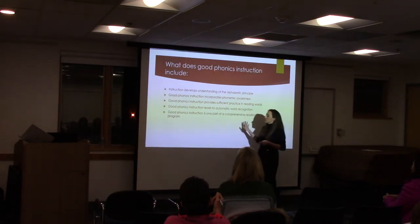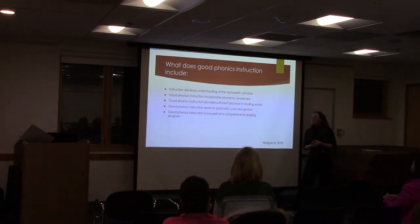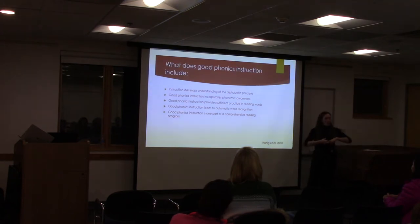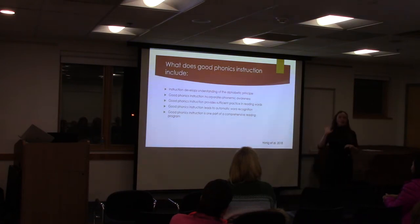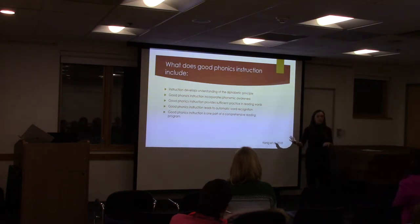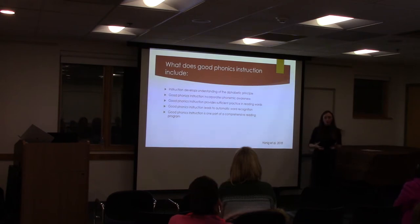Good phonics instruction incorporates phonemic awareness, it incorporates phonics, it incorporates connected text. All of these things have to come together. You can't just say I'm going to do a phonics patch, do Wilson completely separate and distinct from anything else, and think it's going to do the job. It has to be a comprehensive system.